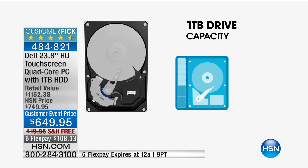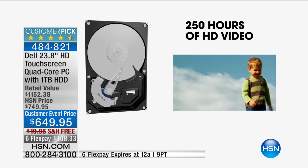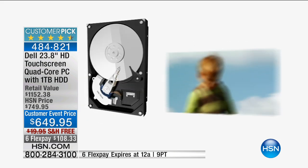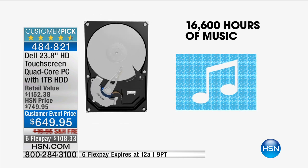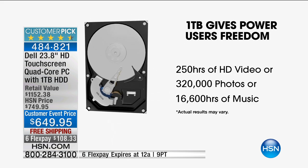This is where you plug in your printers, your tablets, your cell phones. This thing can store up to 250 hours of high-definition video. If you're into photos, roughly 360,000 photos will fit on here. If you're into music, you can store up to 16,000 hours of music on the largest hard drive we've ever offered.